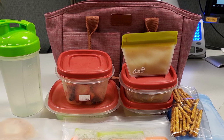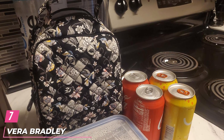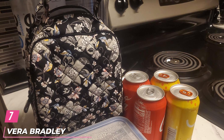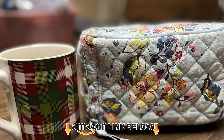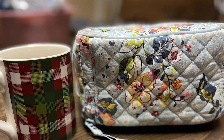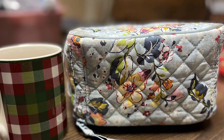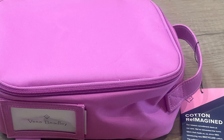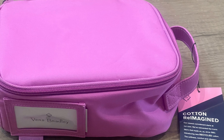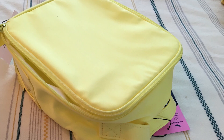Moving on to number seven: the Vera Bradley Signature Cotton Lunch Bag. If you love Vera Bradley bags, you can get a reusable lunch bag made with the brand's signature quilted cotton. The interior is lined with polyester and there's a secret pocket on the inside that's perfect for inserting an ice pack to keep your food cold. The lunch bag is available in a bunch of pretty pastel patterns and a few solid colors. Shoppers love the patterns so much that they are buying matching crossbody bags, wallets, and more.